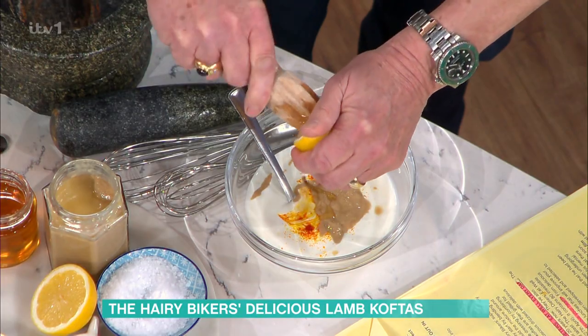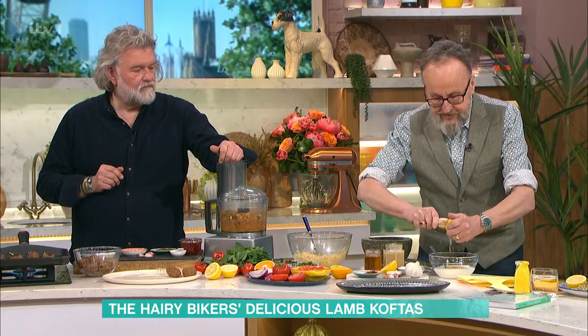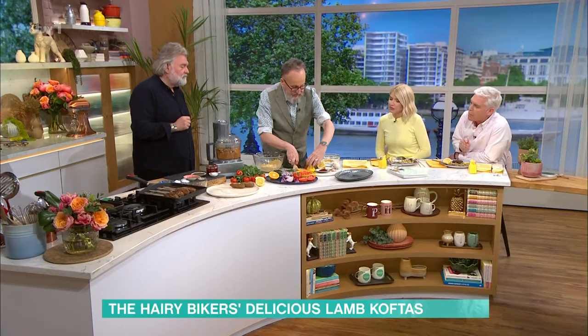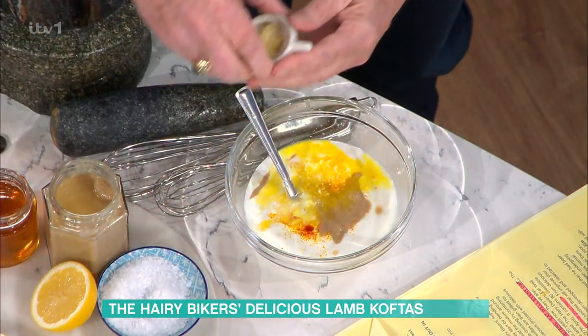And the juice of half a lemon. So again, it's all sweet and savoury. And it goes a lovely bright yellow colour. It's a feast for the eyes as well as the mouth.